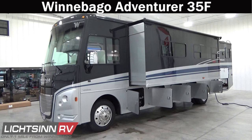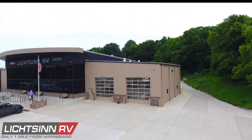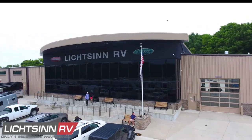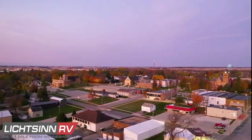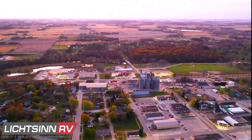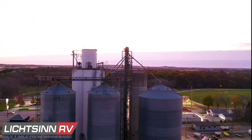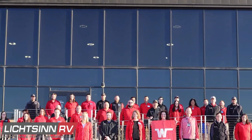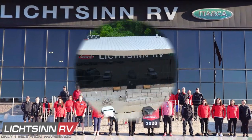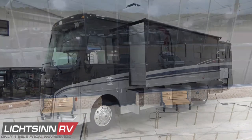The Winnebago Adventurer 35F is available here at Litsin RV, America's closest dealer to Winnebago Industries. We're located only one mile north of the Winnebago factory, based right here in Forest City, Iowa, and recently named by Winnebago Industries as the North American top dealer for sales volume across all motorized coach divisions — now for the past six consecutive years.